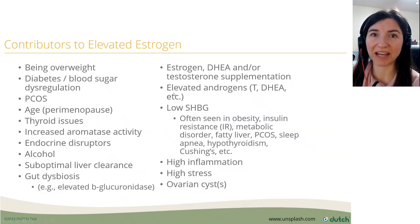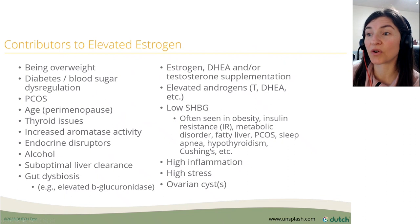There are several contributors to elevated estrogen. When women are overweight they tend to have higher estrogen. Other contributors include blood sugar dysregulation, PCOS, thyroid issues, alcohol, and dysbiosis — there's a whole list.